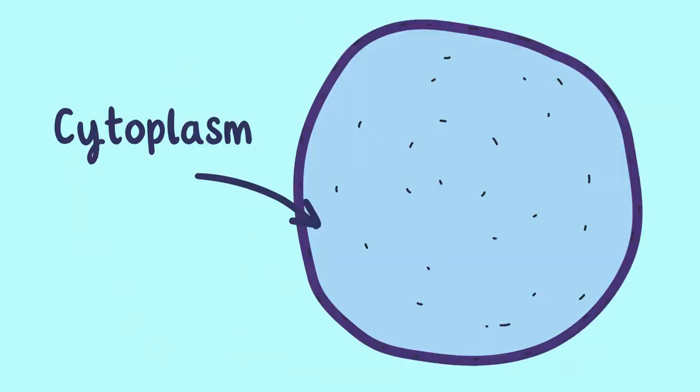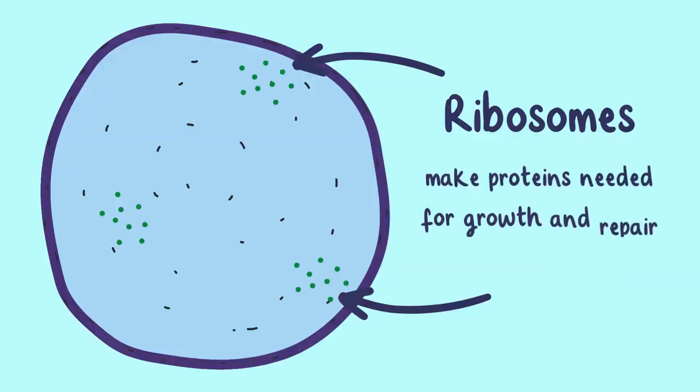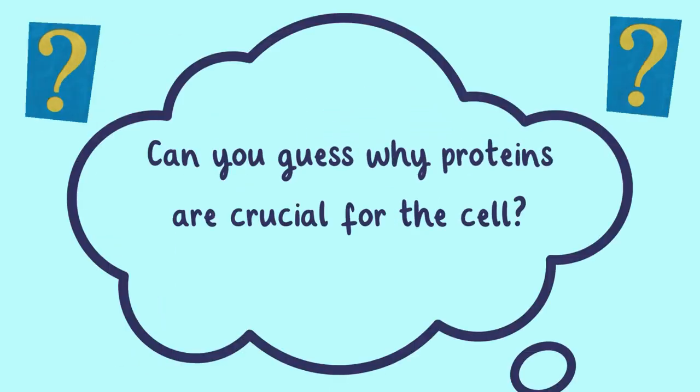The cytoplasm is a jelly-like substance that fills the cell and holds the organelles. Ribosomes, the tiny builders, float here, making proteins needed for growth and repair. Can you guess why proteins are crucial for the cell?